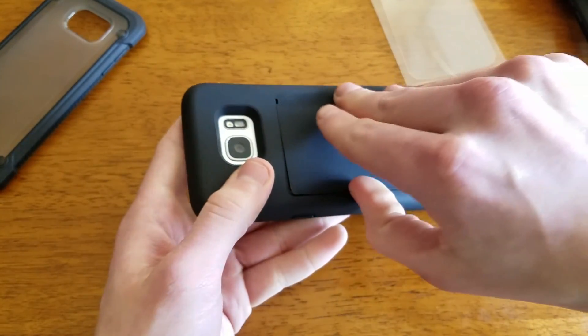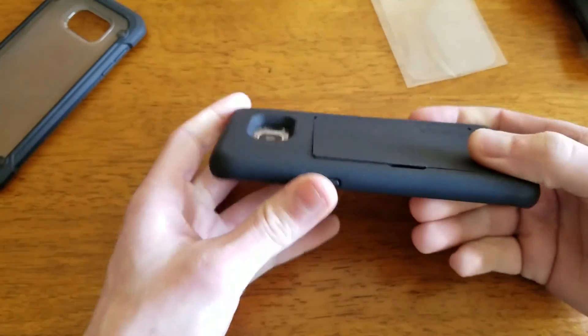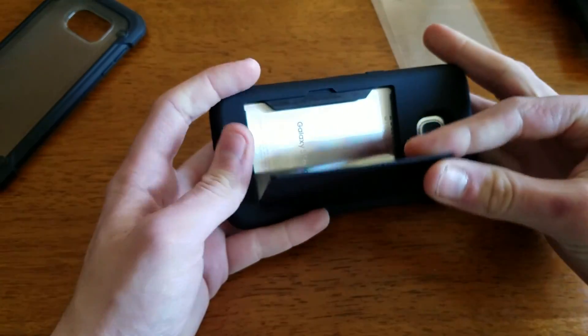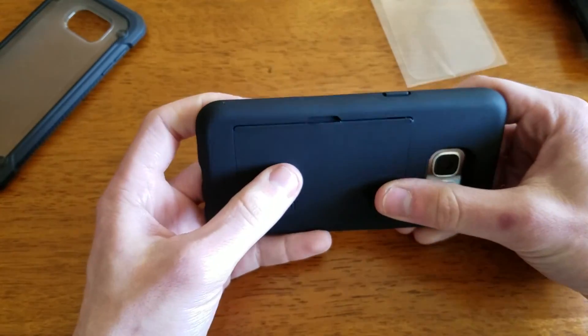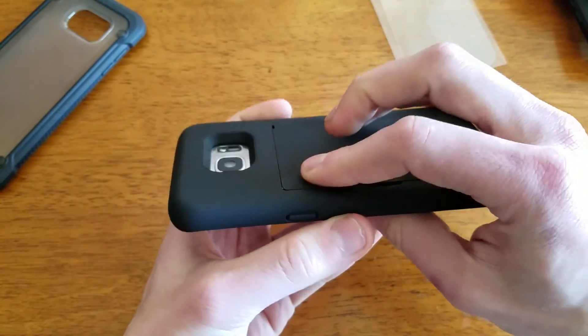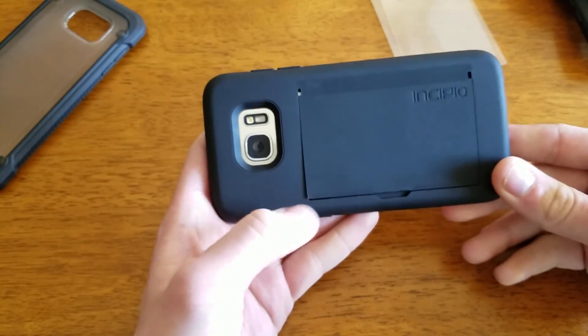So again this is the Incipio Stowaway — big fan of it because it does fit three cards. If you have your S7 Edge and there's a retailer for whatever reason it doesn't work with Samsung Pay, you can always just keep your card in here. For some reason this corner doesn't want to stay closed — I just opened the box on this guy, so I'll have to see why that's not closing.